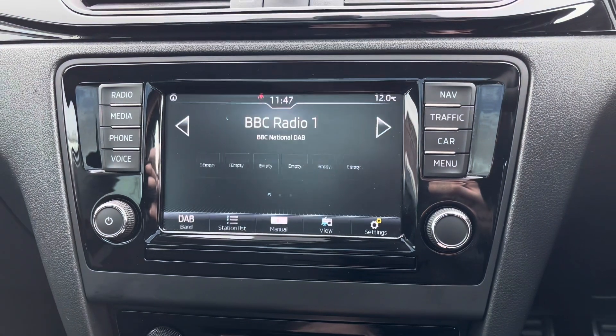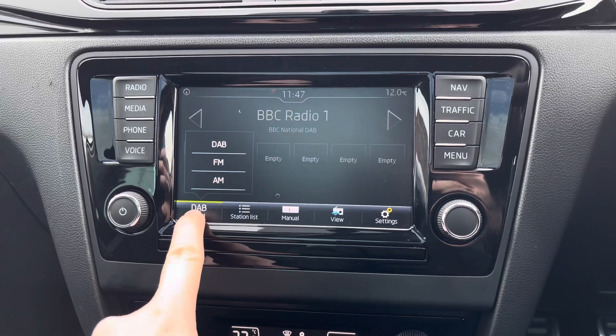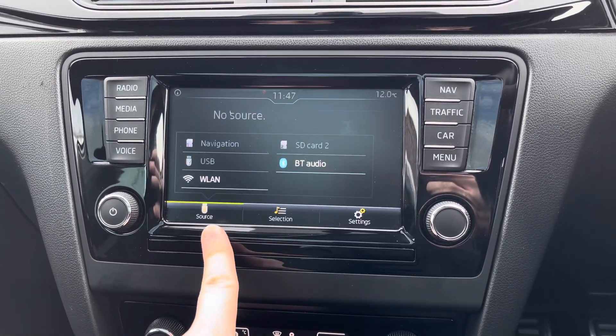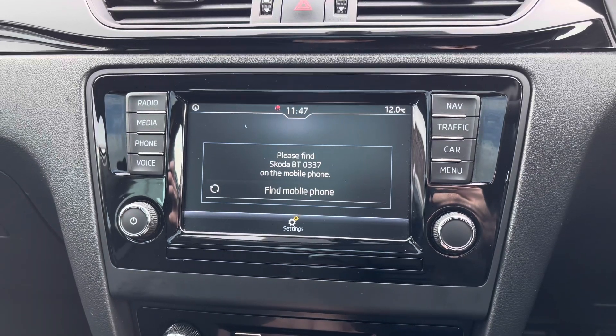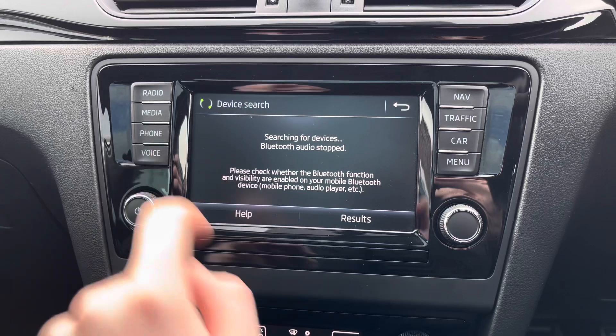Centred here in the dashboard you have your touch screen infotainment system. The system has access to DAB, FM and AM radio. You can also play your own music with USB, SD input and Bluetooth audio. You do have your phone menu where you can pair your phone up with Bluetooth to safely make hands-free phone calls while on the go.